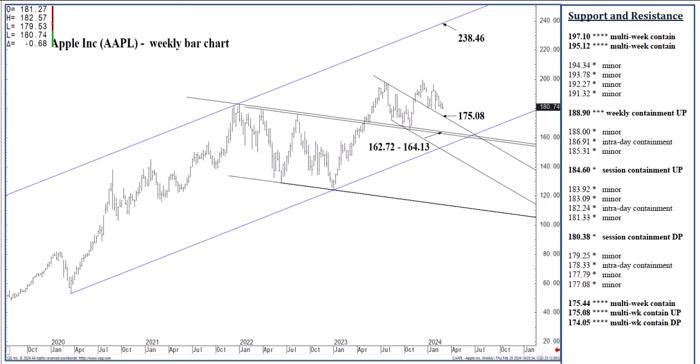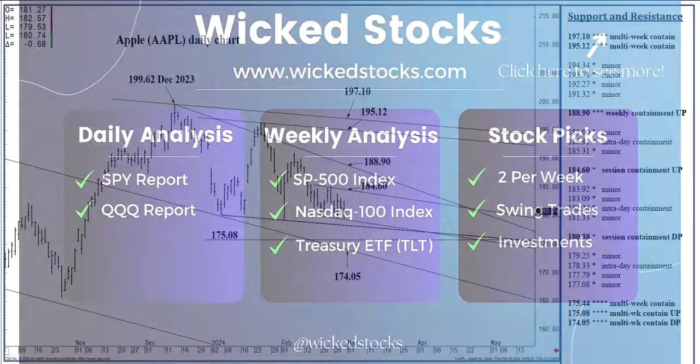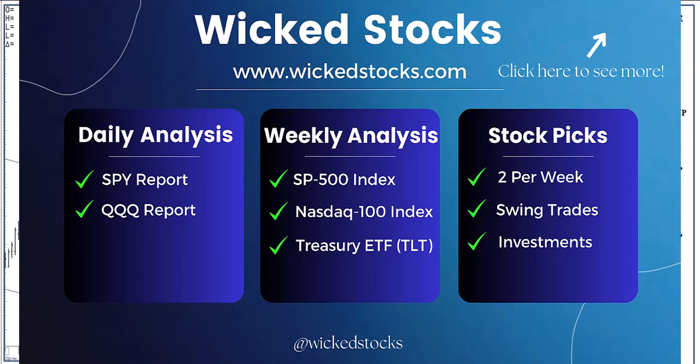I'm just going to remind you that this week Wicked Stocks put out two stock picks — one on Google, the other on Macy's — both of which are approaching meaningful line studies that have three-to-five week out to three-to-five month directional implications. You may want to check that out. You can check it out for free by signing up at wickedstocks.com — we give you five days free up front. If you don't like what you see, you can bow out at no cost whatsoever. You also get daily QQQ and SPY analysis every single day, as well as weekly analysis on the S&P 500, NASDAQ 100, and the long bond ETF, the TLT. Please click like, share, subscribe. I'll be back Sunday afternoon with Monday's Apple report. Have a great weekend.